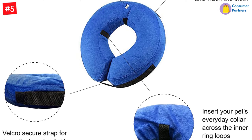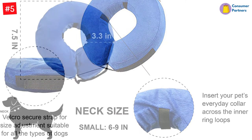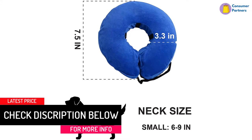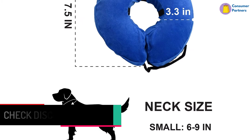They can drink, sleep, and do other everyday routines without any problems. This dog cone collar prevents pets from biting and licking their injured area or surgical site and promotes faster recovery from surgery or wounds. The soft dog cone protects your pet from injuries, post-surgery wounds, and rashes.